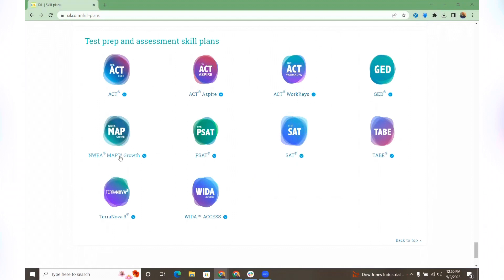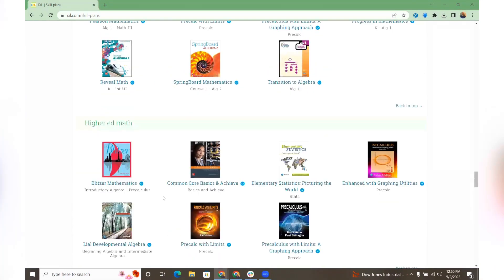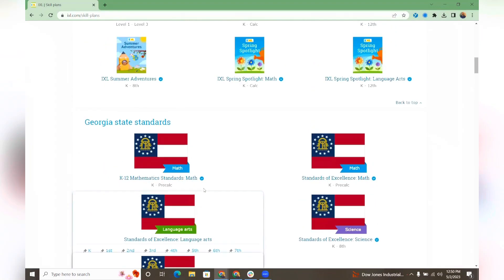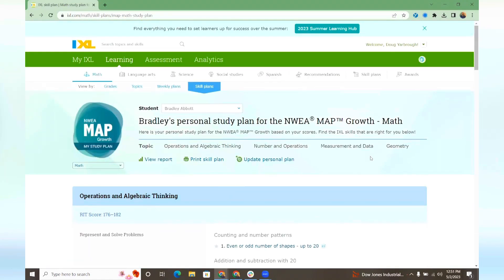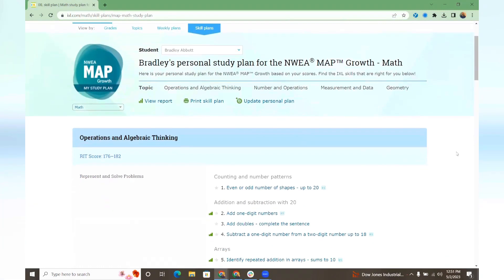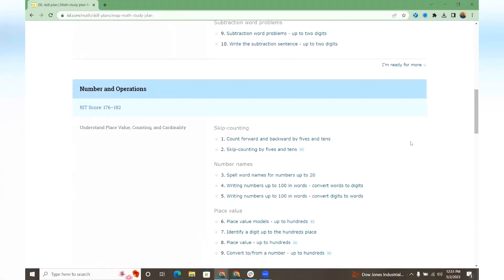Our NWA MAP Growth plan is based solely on RIT and follows the same scope and sequence and structure of that MAP assessment. We actually have a team that can upload these scores for you, and as soon as that happens, the skill plan will instantly push out to all teachers and all students. I can come in here and quickly see what my student's skill plan looks like, which is going to guarantee that they bring those scores up.